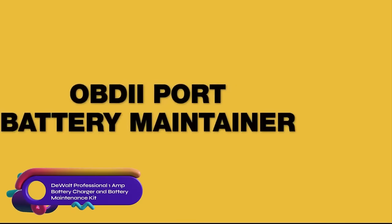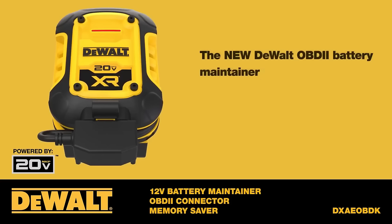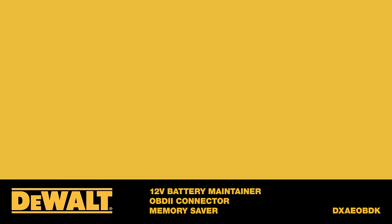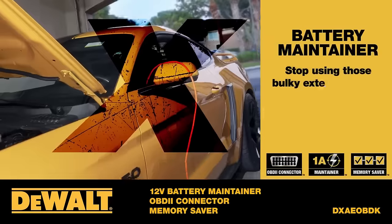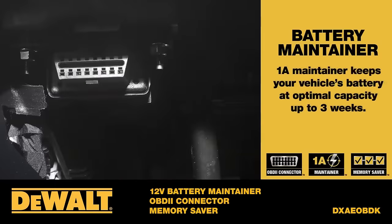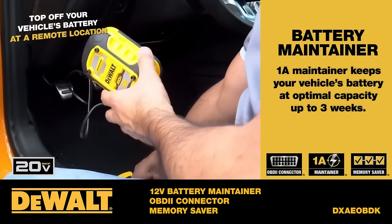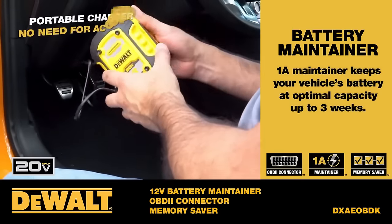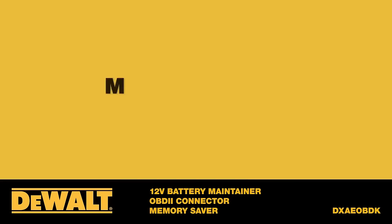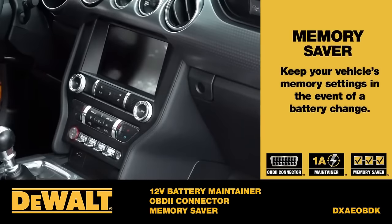The DeWalt Professional 1-amp battery charger and battery maintenance kit is a versatile charging and maintenance solution for DeWalt 12-volt Max and 20-volt Max batteries. Its 1-amp charging rate is gentler on batteries, promoting longer battery life. The built-in battery maintainer ensures batteries remain charged and in optimal condition when not in use. However, its slower charging rate may not be ideal for those needing quick charging, and it's essential to check compatibility with specific DeWalt batteries before purchasing. While lacking LED indicators, this kit remains a dependable choice for gentle and efficient battery maintenance.